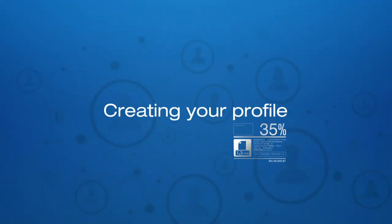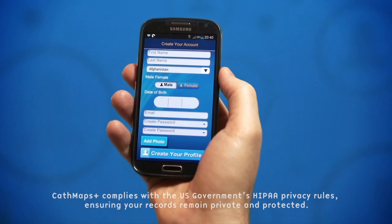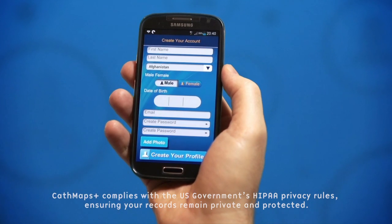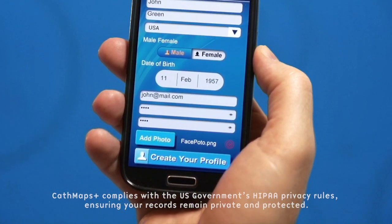So how does all the information get into your phone? The first time you log into Cath Maps Plus it will prompt you to create your profile by entering your name, age, your photo and other personal details.